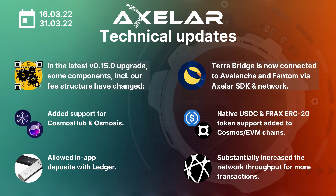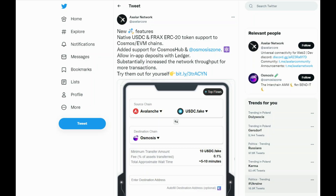Also, in March we added more fantastic features to Axelar Satellite. Firstly, native USDC and FRAX ERC-20 token support for Cosmos and EVM chains were added. Secondly, we added support for Cosmos Hub and Osmosis. If you are using Ledger, we have even more great news — we now support in-app deposits with Ledger. Finally, we have substantially increased the network's throughput for more transactions. Please try them out for yourself and let us know. The link to Axelar Satellite is also in the video details.